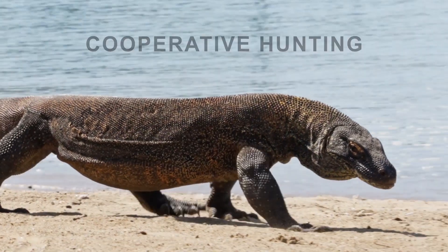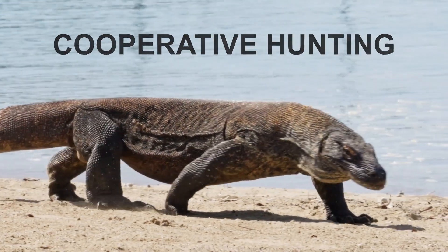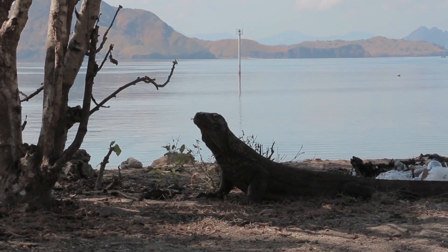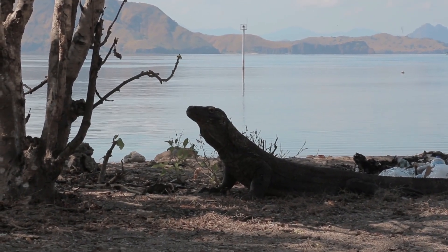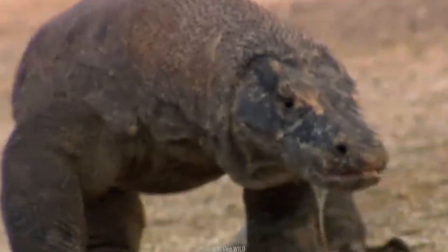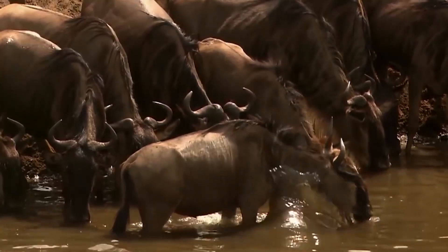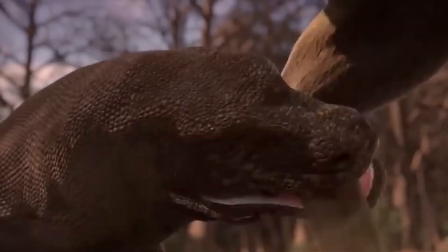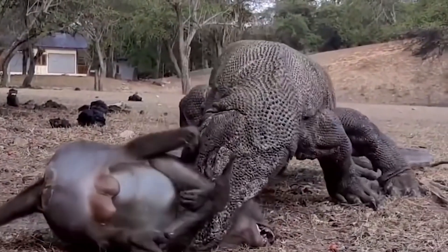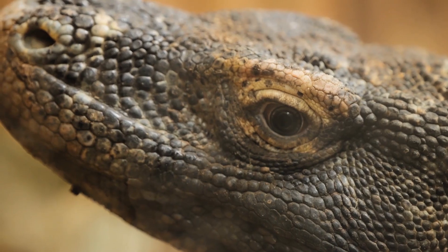Cooperative hunting. Though typically solitary, Komodo dragons exhibit cooperative hunting behavior when facing larger prey. This teamwork helps them tackle animals too difficult to manage alone. In a coordinated attack, they encircle their prey, using their combined size and strength to overwhelm it. Once subdued, they share the meal, ensuring a fair distribution.